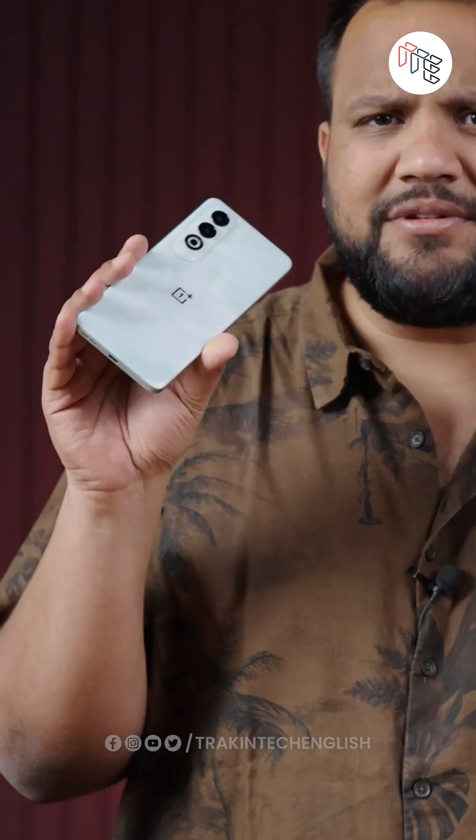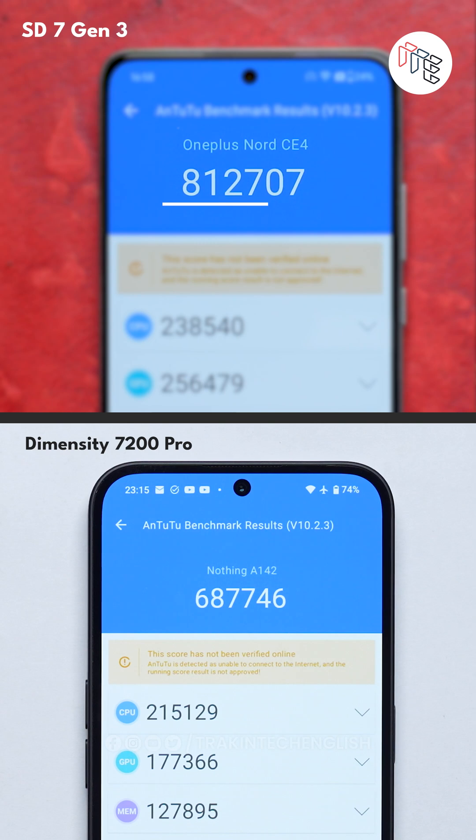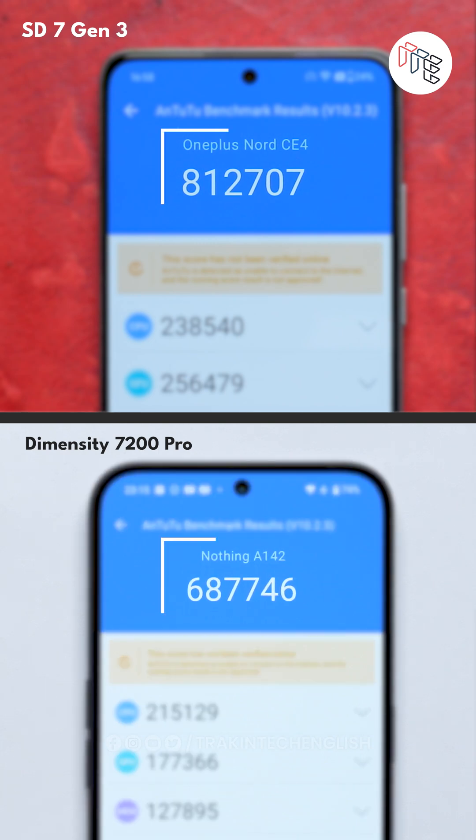To test both chipsets, we took the Nord CE4 and the Nothing Phone 2A and ran all the synthetic benchmarks. In all these tests, the Snapdragon 7 Gen 3 beat the Dimensity 7200 Pro. What's so pro about the Dimensity 7200 Pro? I don't know.